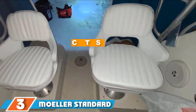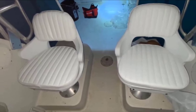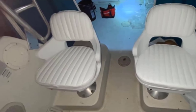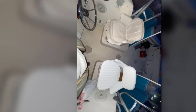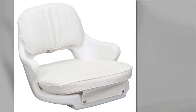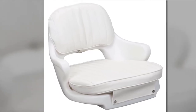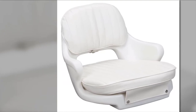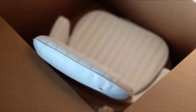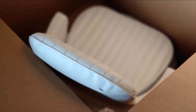Moving on to number 3, we have the Moeller Standard Boat Helm Seat. If you are looking for a boat seat that gives utmost comfort, this is worth checking out. It offers everything you want: comfort, durability, and functionality. What I like most is its molded armrests — unlike other boat seats on the market, armrests are already built in, so you don't have to invest extra time and money attaching them. The seat is crafted with UV-resistant marine-grade vinyl and also features a double-walled, seamless, UV-treated seating interior. With all these features, this boat seat is guaranteed comfortable and durable.